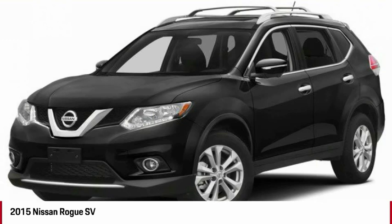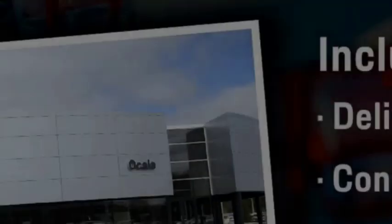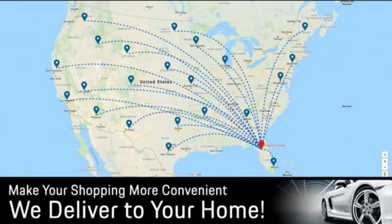Searching for a dependable vehicle that looks great too? You've found it, so stop in today. Buying from Porsche Vocala gives you unmatched benefits including delivery to your home, concierge service, white glove delivery, and much more. Contact us today for more details.